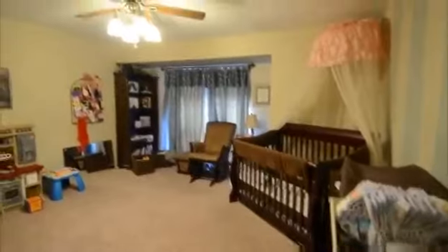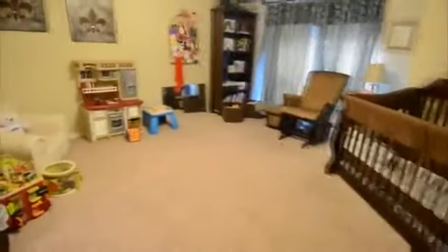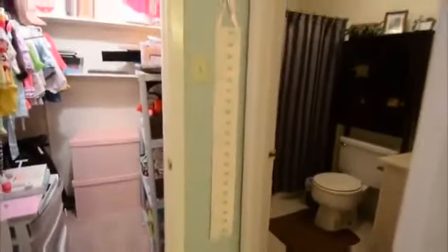The second bedroom is currently set up as a nursery. Soft paint colors make this room very relaxing. There's a big window that brings in lots of natural light, and this room is quite large for a secondary bedroom. The walk-in closet and private bath in the second bedroom makes this a perfect plan for a guest or a roommate.